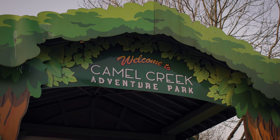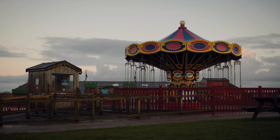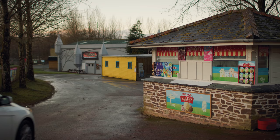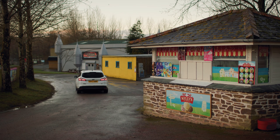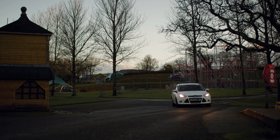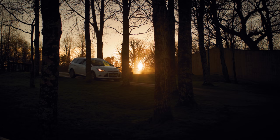I've fished in some odd places in my time, but this has to be one of the strangest. We've been given permission to fish a small lake within the Camel Creek theme park on the North Cornish coast, only minutes from my home. The park is closed this time of year for winter maintenance, so there'll be no visitors or Cornish ice creams today. It was certainly a surreal feeling driving past all the empty rides.